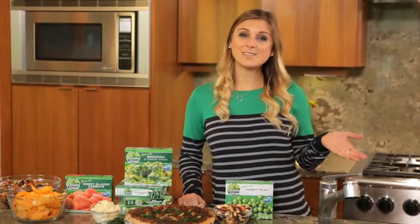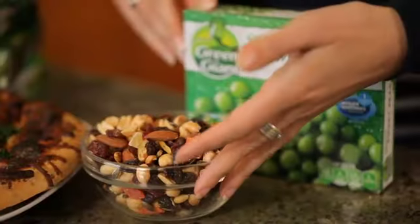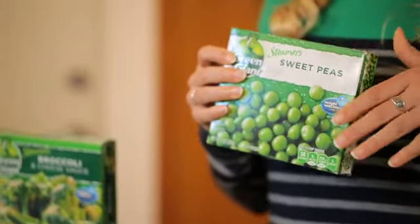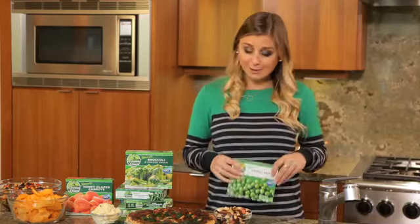If you have a sweet tooth like me and you've overindulged in trail mix one too many times, next time you want to reach for it, have Green Giant steamers sweet peas instead. You're going to get a lot more volume for way less calories and still get to satisfy that sweet tooth while also getting some important vitamins.